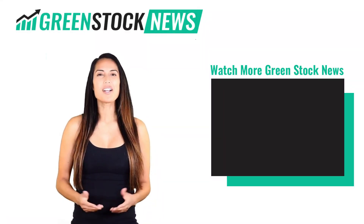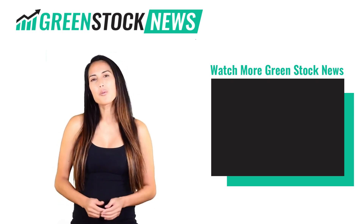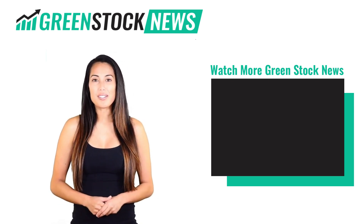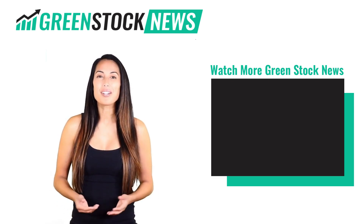Thanks for watching Green Stock News. If you like the video, please hit the like button. If you want to see daily green stock news videos, hit the subscribe button, and if you have something to say, please leave a comment.